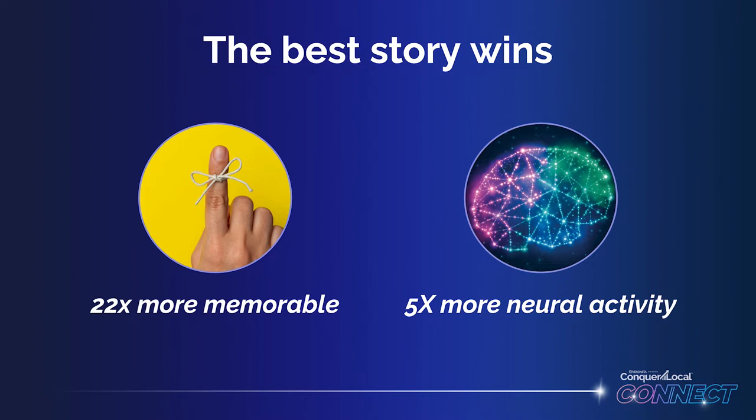Stories are 22 times more memorable than facts and figures alone. Our neural activity increases five times when listening to a story, and we want your customers to truly feel part of your story.